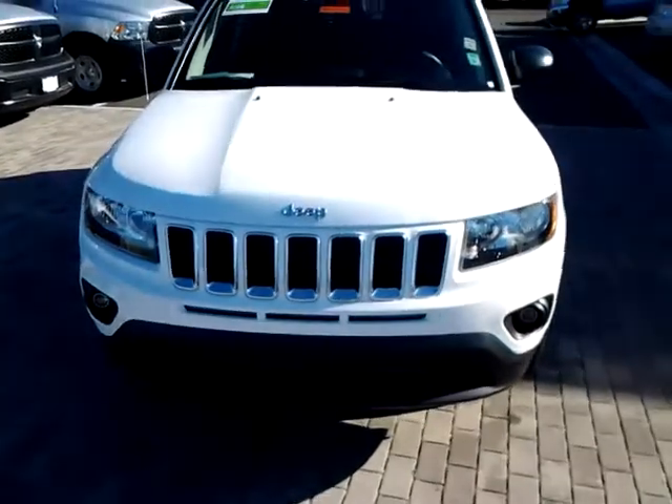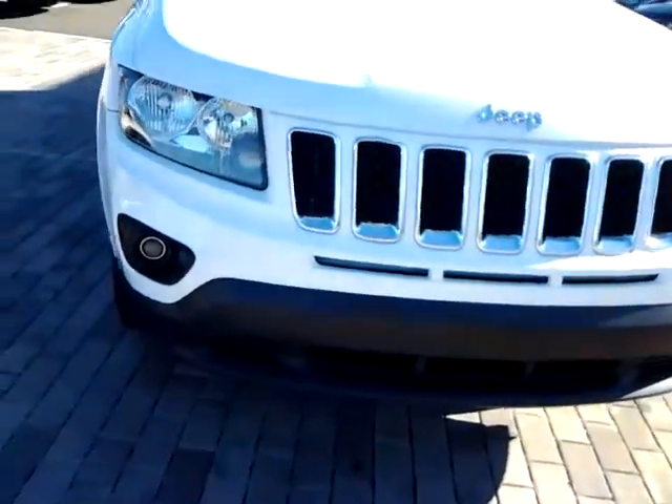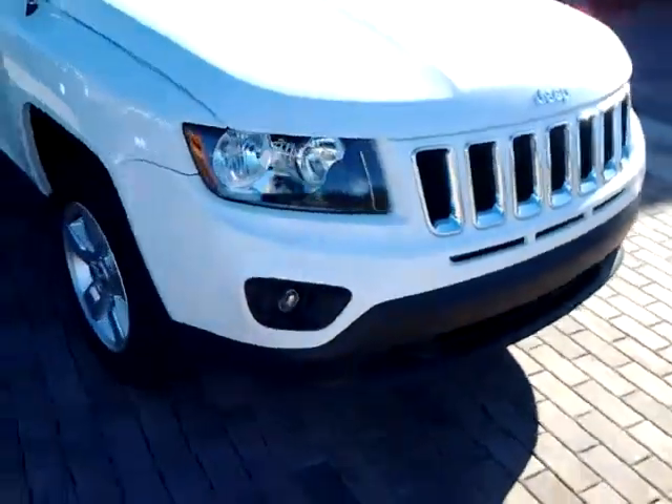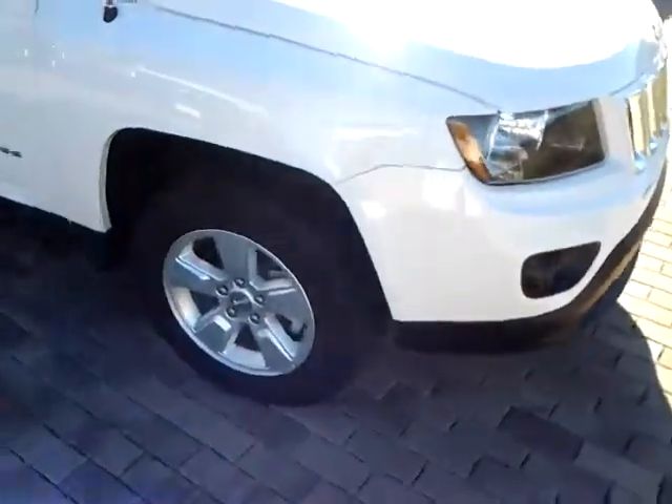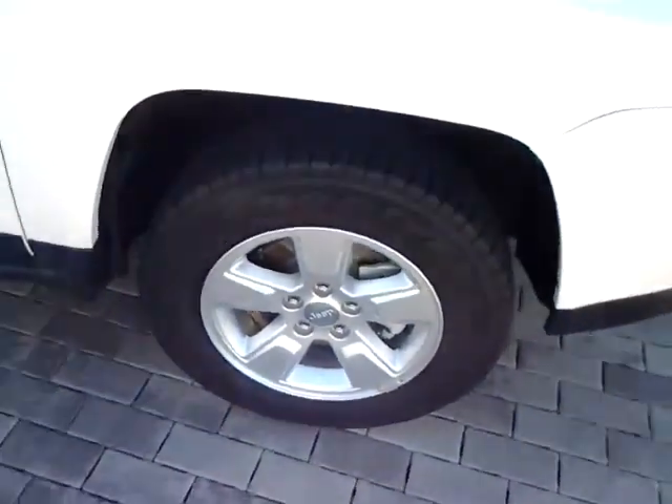Starting in the front here — you have your signature Jeep front end, fog lights on the bottom there, 16-inch alloy wheels, Goodyear tires all around, about 75% tread left on them.